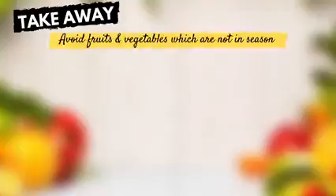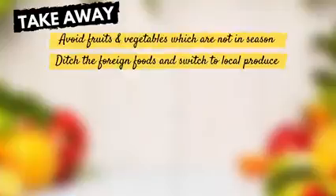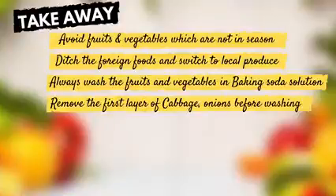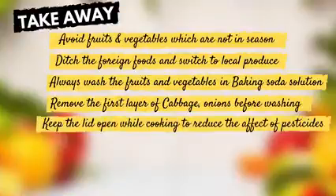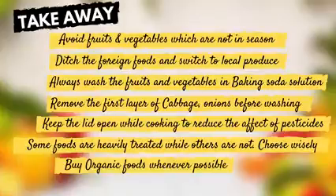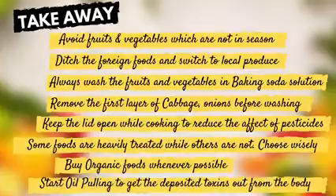So what's the takeaway from this video? Avoid fruits and vegetables which are not in season. Ditch foreign exotic foods and switch to local produce. Always wash fruits and vegetables with baking soda solution. Remove the first layer of foods like cabbage and onion before washing. Keeping the lid open while cooking helps minimize the effect of pesticides. Some foods are heavily treated while others are not — choose wisely. Buy organic foods whenever possible. Start oil pulling to get the deposited toxins out from the body.